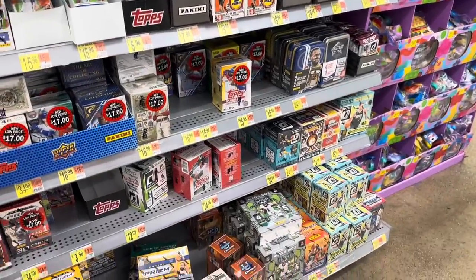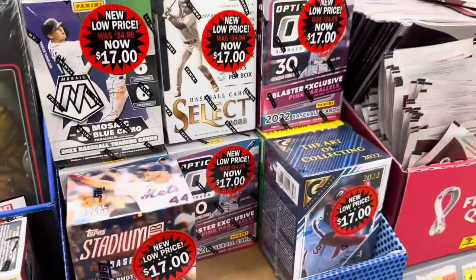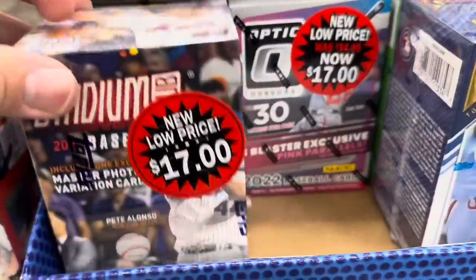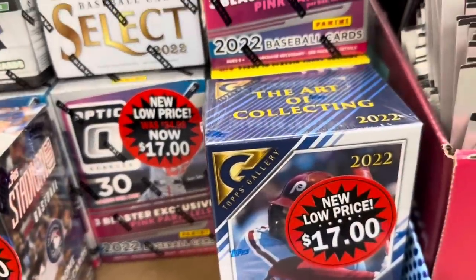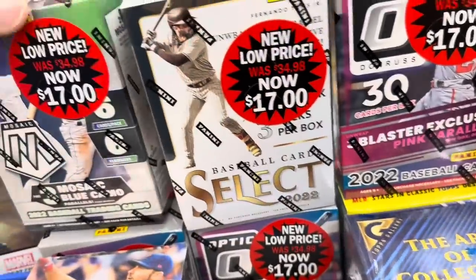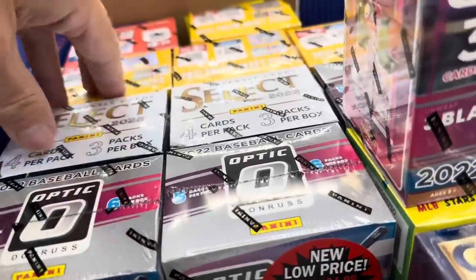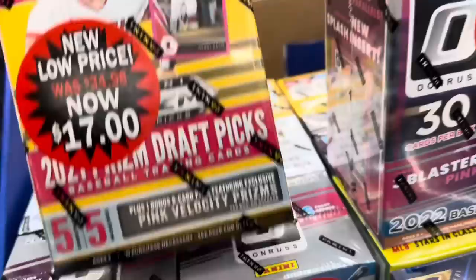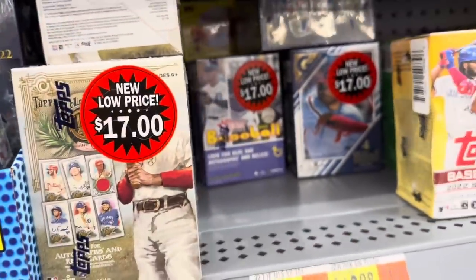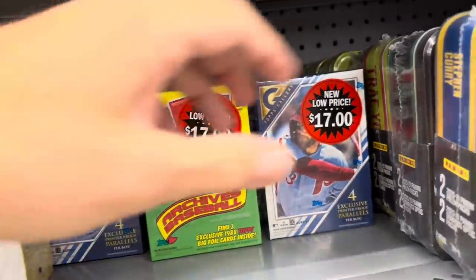The clearance section is kind of overflowing. There were probably at least 30, 40, 50 clearance boxes on the shelves. You can see they were $35, now they're $17 in some instances. All the clearance boxes are $17 — they're not marked off by percentage, so they're all the exact same price. Even the $25 boxes from last year are $17, but there's a good variety: 12 different boxes you can pick up. I'm going to pick up one of each and open them all.